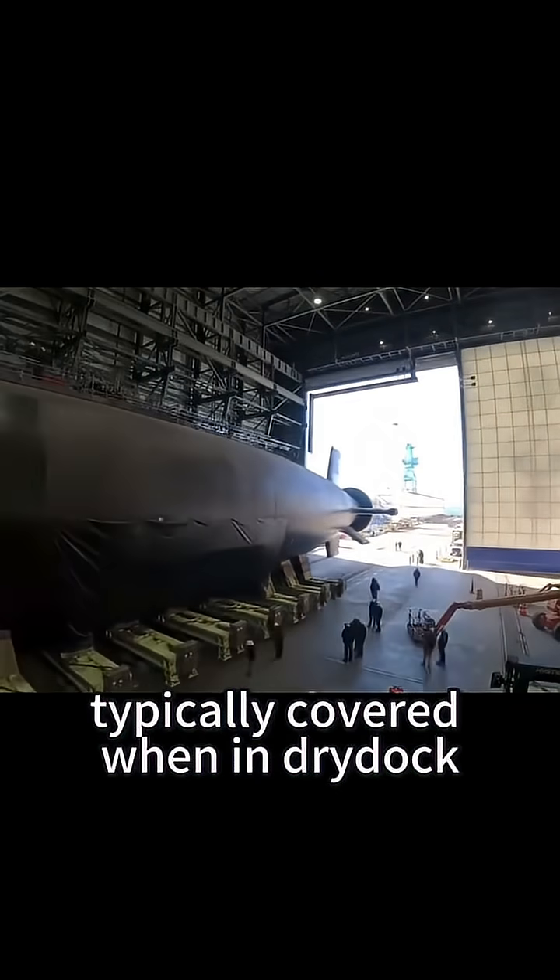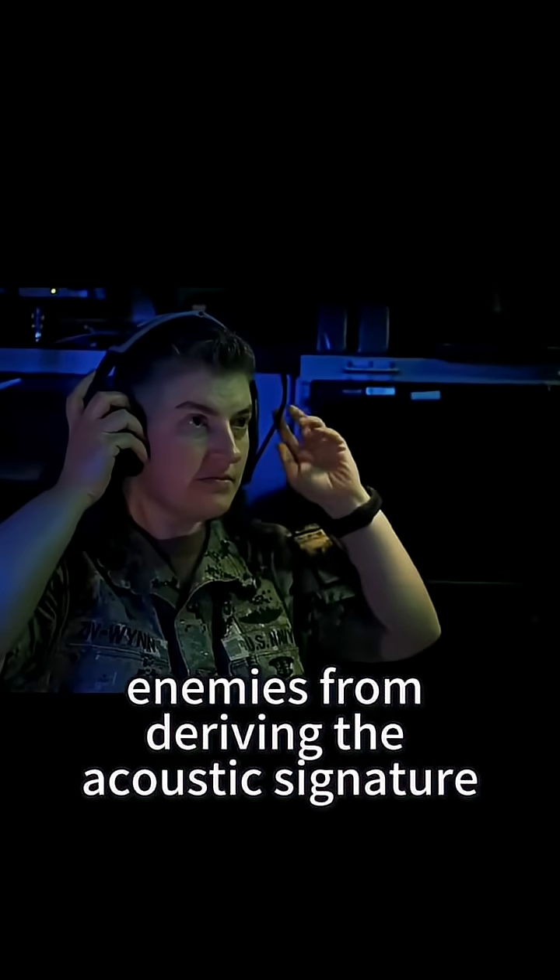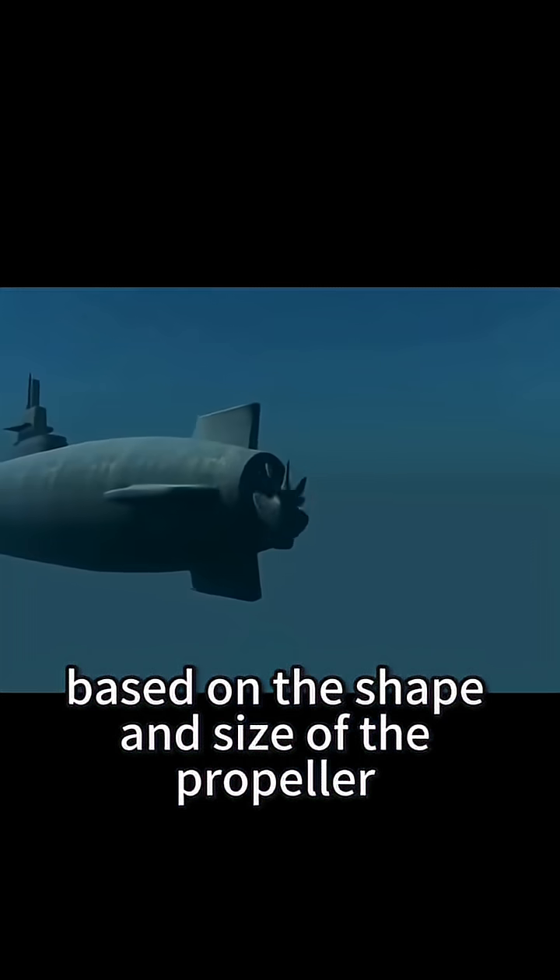That's why submarine propellers are typically covered when in dry dock, to prevent enemies from deriving the acoustic signature based on the shape and size of the propeller.